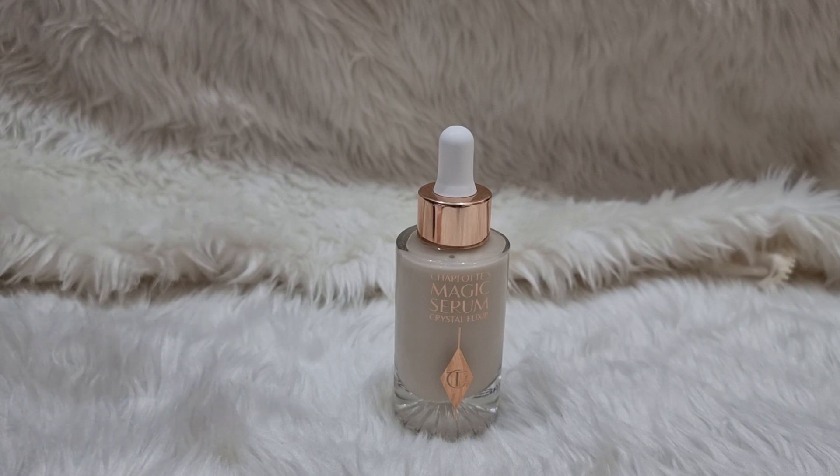I don't wear foundation in spring or summer — sometimes just a little finishing powder on my T-zone — but usually I just use a bit of serum, a bit of blush, and some eyeliner. That's it, so this is a favorite thing for me.